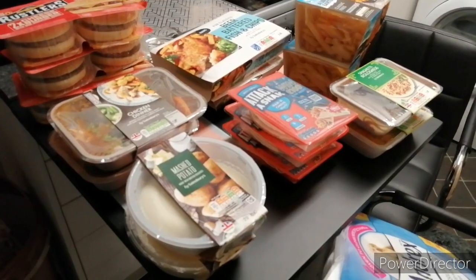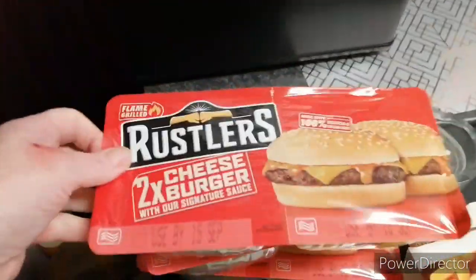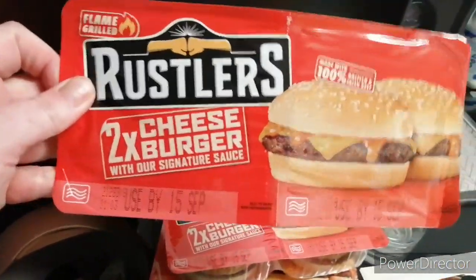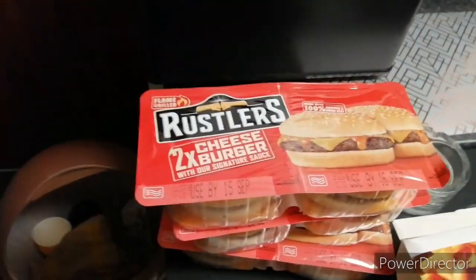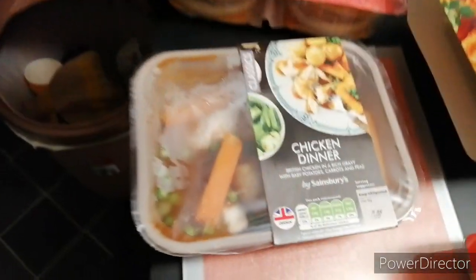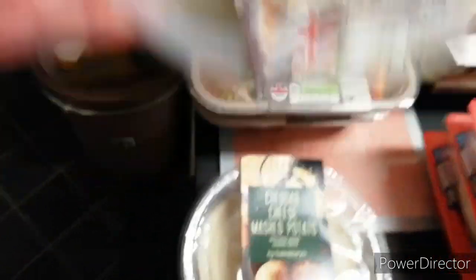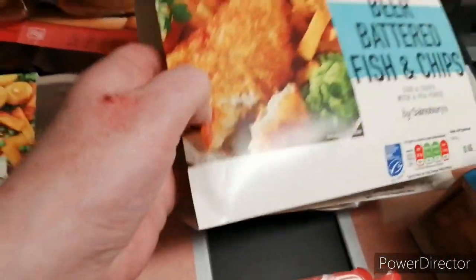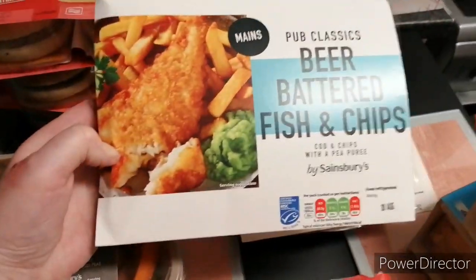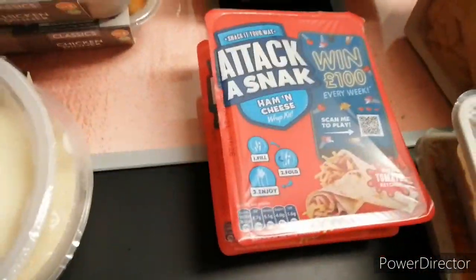In this video, it's just a small shop haul from Sainsbury's. We have three of these twin cheeseburgers, two of the chicken dinners, two mashed potato - that's a plain one and that's got cheddar cheese with it - and these beer-battered fish and chips, and a sausage-filled Yorkshire one, and three of the taco snacks because we've still got plenty of them.